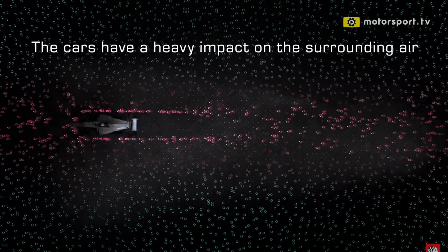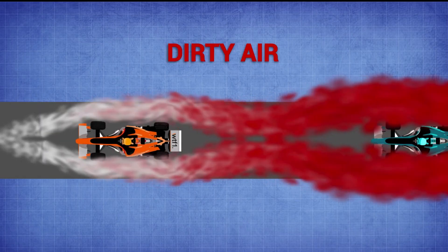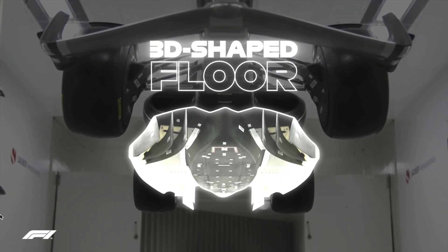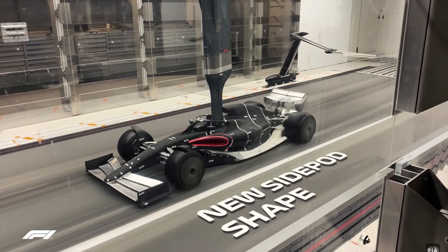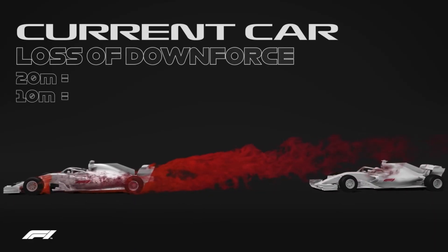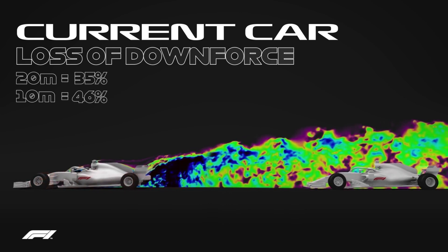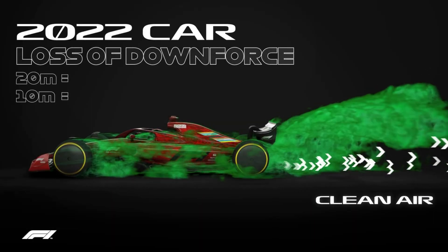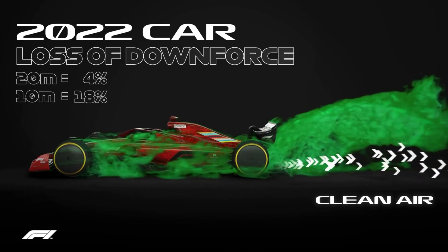With current designs, the dirty air coming from the car in front makes the following car unstable to drive. To reduce downforce, a new aero package including underfloor, front wing, rear wing, and floor structure is introduced, while the side skirt is eliminated. Current cars lose 35% downforce at around 20 meters distance and 46% at 10 meters. In 2022, however, cars lose only 4% downforce at around 20 meters and 18% at around 10 meters — so chasing cars can stay closer for longer and overtake more easily.